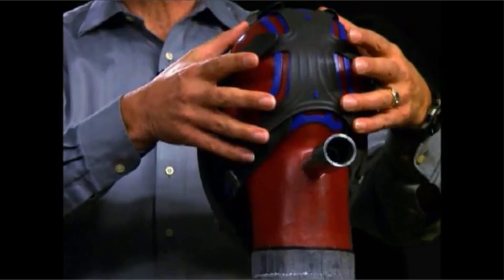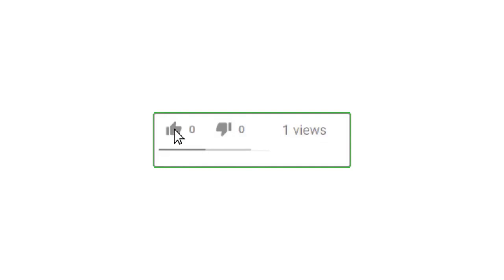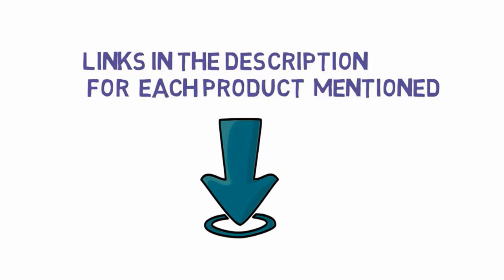That's all for now. If you enjoyed this video, please go ahead and leave a like, comment, and make sure to hit that subscribe button and enable your notification bell icon to get the latest videos on our channel. Be sure to check out the description for links to find the most updated pricing on all the products mentioned in this video. Thank you.